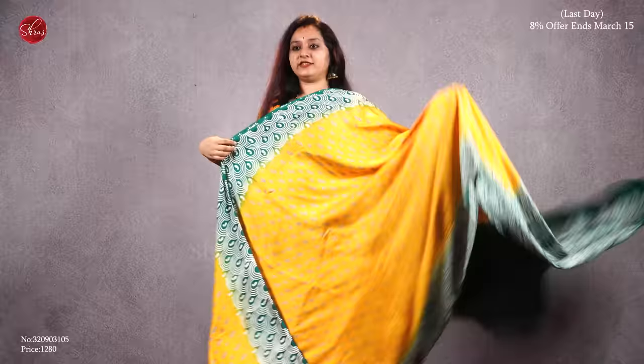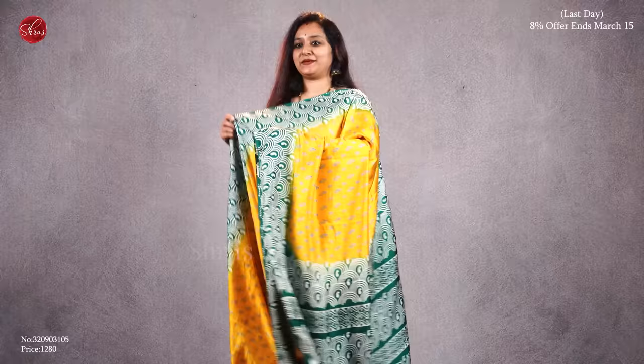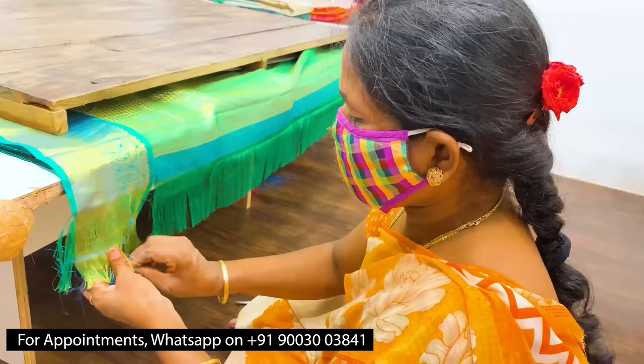The last one we have is a nice mumbar yellow with green all over the body and the border. That's the pallu and it comes with a plain green color blouse. Priced at 1280. Thank you so much for watching today's video.